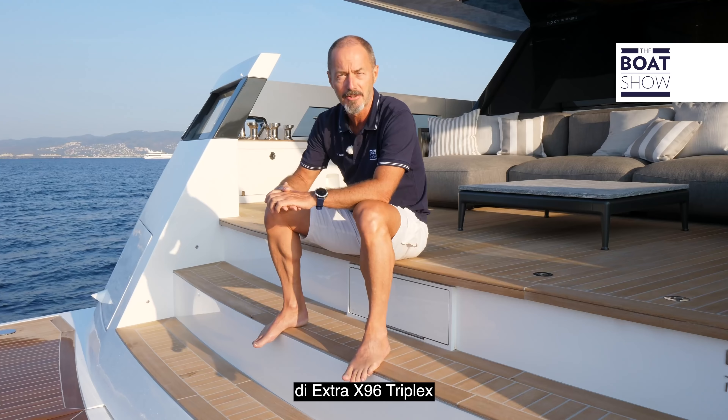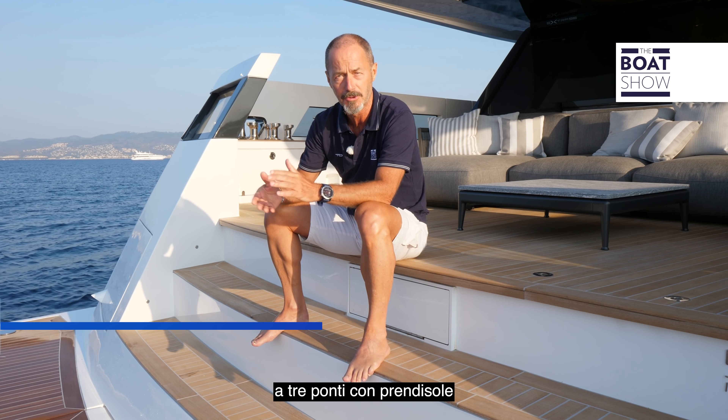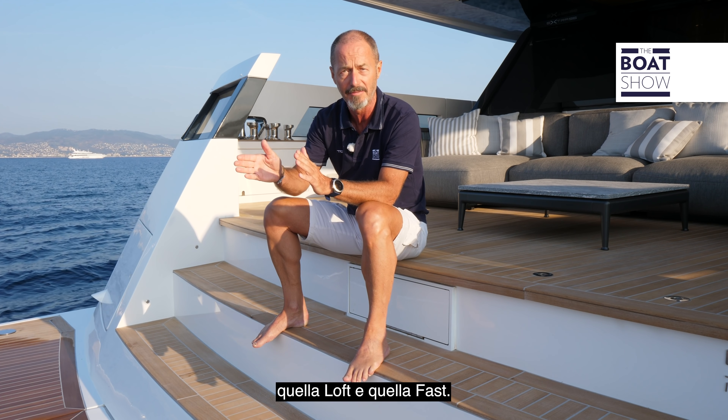The first thing to notice about the Extra 96 is that she's a full tridecker with a sundeck — what ESA Yachts calls a triplex — but there are now two other configurations available in the Extra lineup: the Loft and the Fast.